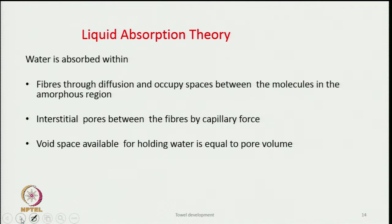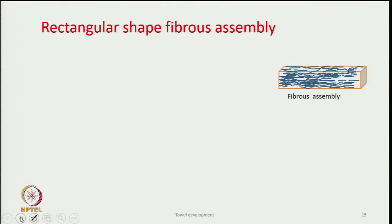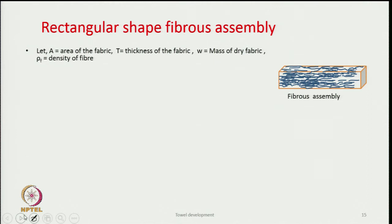The void spaces available for holding water equal the pore volume. Some water is also held due to bonding between fiber and water molecules. Importantly, the amount of water that goes inside the fiber through diffusion is much less compared to the void space available between fibers within a yarn or between yarns in a fabric. So void space is the primary source where water finds its place.